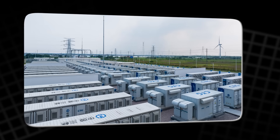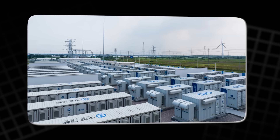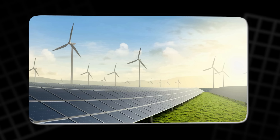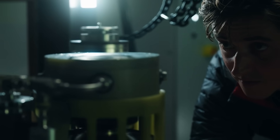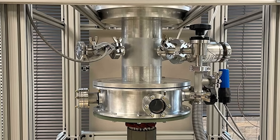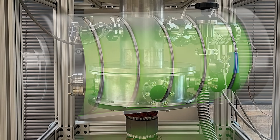For years, flywheel energy storage was considered a niche curiosity. But with the rise of renewable energy, it's making a major comeback. This machine might look simple — a wheel spinning inside a chamber — but it represents one of the most promising alternatives to chemical batteries.